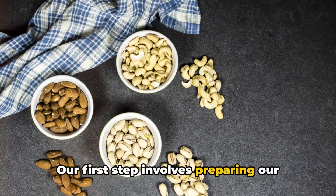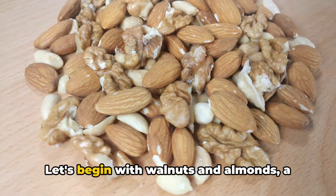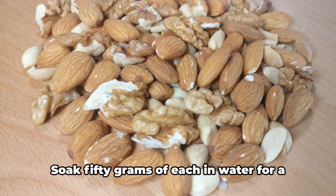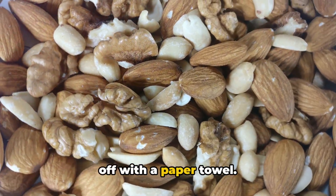Our first step involves preparing our ingredients: walnuts, almonds, prunes, dried apricots, raisins and a lemon. Let's begin with walnuts and almonds, a powerhouse of healthy fats and protein. Soak 50 grams of each in water for a little while. Once they've had a good soak, dry them off with a paper towel.